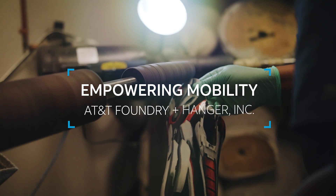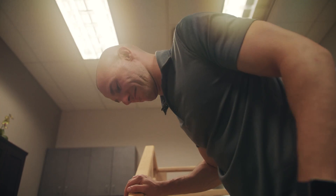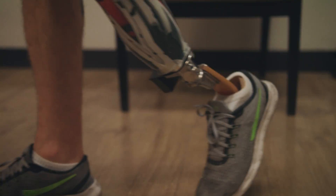Hanger is innovative in their field. They are the leading prosthetics and orthotics company in the US. We see about a million patients a year between 700 and 800 clinics across the United States. Our CEO has a vision of becoming the most connected orthotic and prosthetic company in the world.